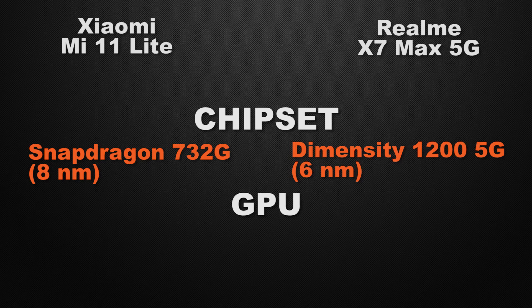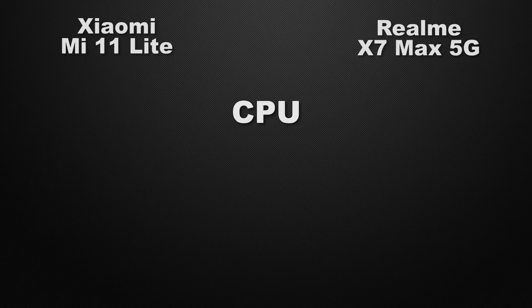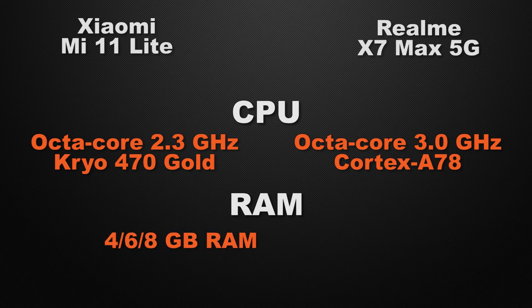For the GPU, the 11 Lite has an Adreno 618, while the X7 Max has a Mali G77 — the winner is X7 Max for higher FPS in games. For clock speed, the 11 Lite clocks at 2.3GHz on an octa-core chipset, while the X7 Max clocks at 3.0GHz on an octa-core chipset — winner is X7 Max for faster clock speed. For RAM, the 11 Lite offers 4, 6, and 8GB options, while the X7 Max offers 8 and 12GB — the winner is X7 Max for higher capacity.